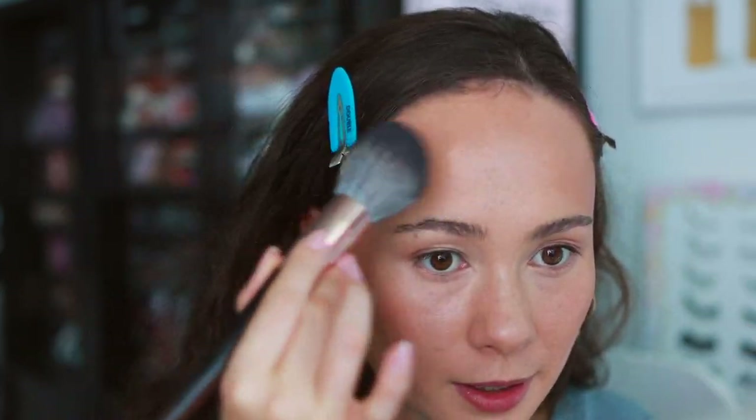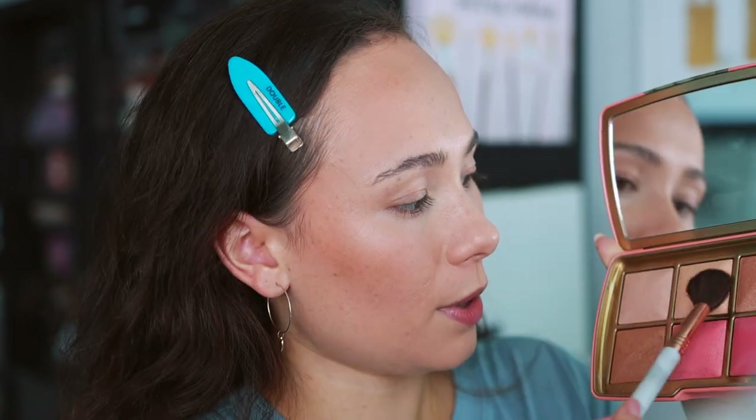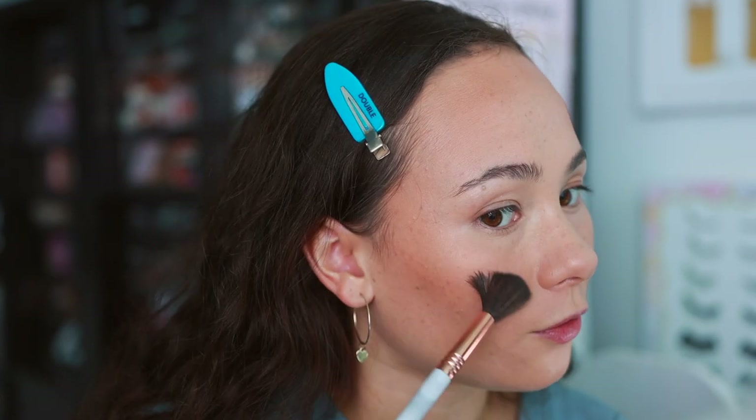I'm going to take a little bit of Soft Light with a Sydney Grace brush and put it everywhere on my face. This can set makeup while leaving a pretty glow on the skin. I do recommend not necessarily setting with this initially, but instead setting with your normal powder first, then once all your makeup is done, going over the top with this — it blends everything seamlessly together, like your blush and bronzer, and leaves that glow behind.